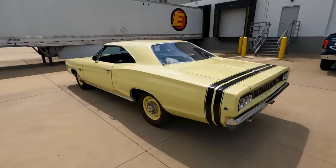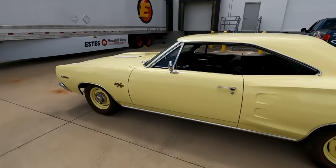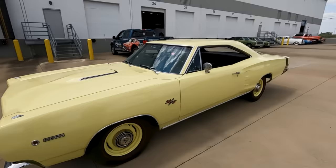The color - remember, no high-impact colors in 1968. Those didn't start coming in until 1969, and then by 1970 it had all of them. By '68, this is just regular yellow, Dodge yellow. And it just fits the car - it's perfect.